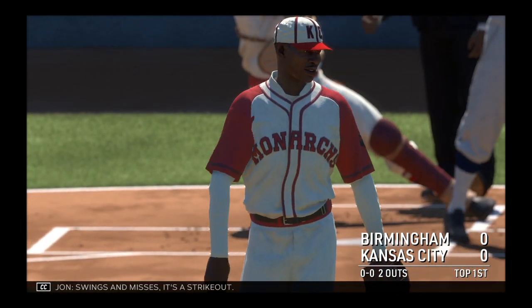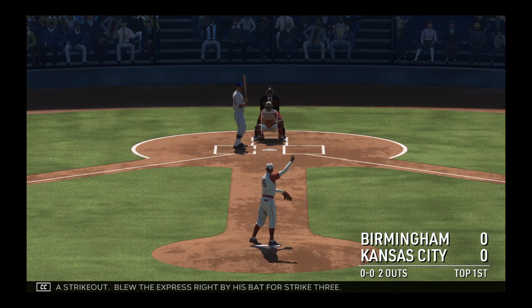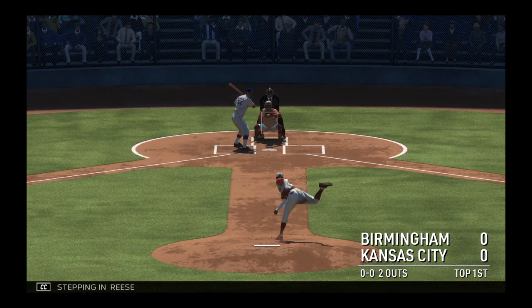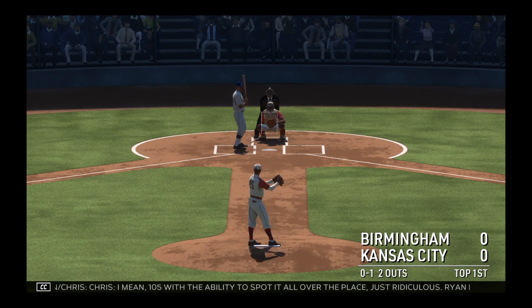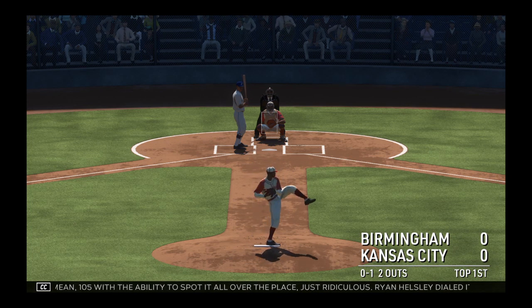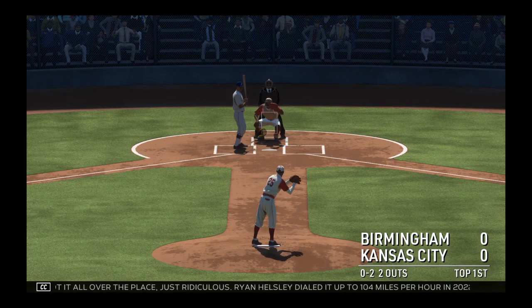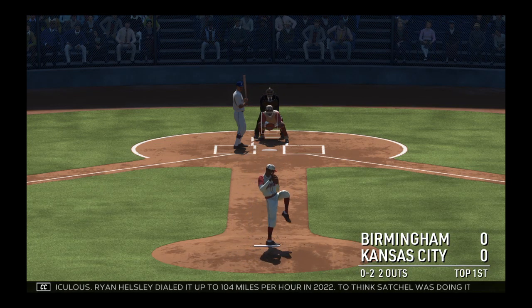Swings and misses, it's a strikeout. Blew the express right by his bat for strike three. Stepping in, Reese. In there and it's 0-1. I mean, 105 with the ability to spot it all over the place — just ridiculous. Ryan Helsley dialed it up to 104 miles per hour in 2022. To think Satchel was doing it 80, 90 years before that is just crazy.